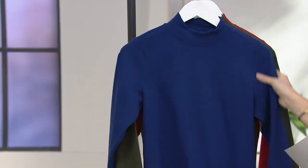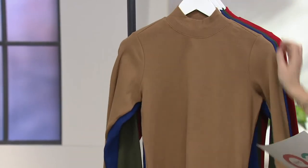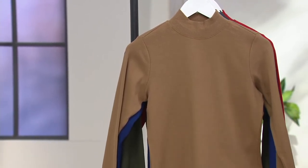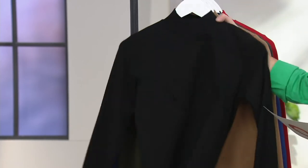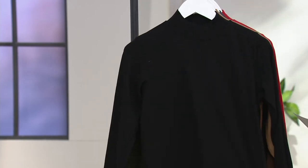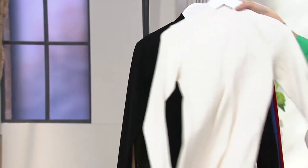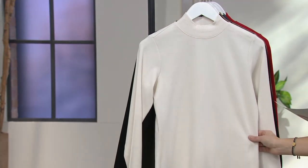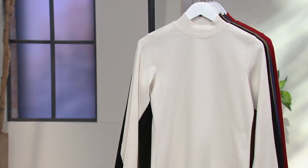Here's your Bright Navy, Medium through 3X. Here's your Chestnut — you could wear this with the Chestnut from QVC 2, which would look really chic, but large only. I'm sorry I'm pretty limited in some of these colors. Here's your Black, extra small through 3X. And the Natural, extra large through 3X. This is 95% cotton, 5% spandex.